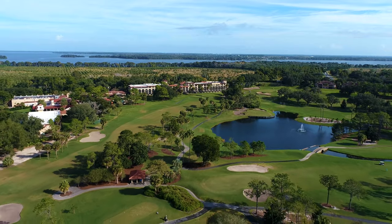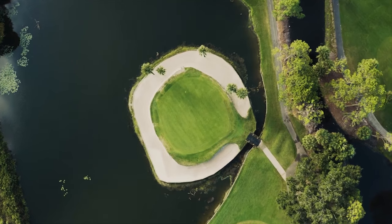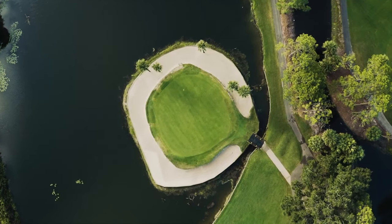This course is much different than a course that you'll see in Florida. There's over 85 feet of elevation changes. There's two peninsula greens as well as one island green. It's a very challenging track and you'll really enjoy it.